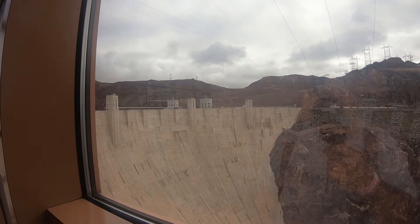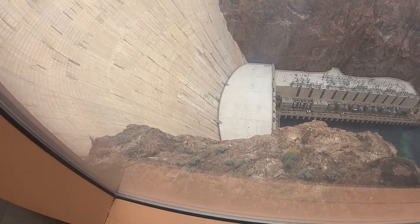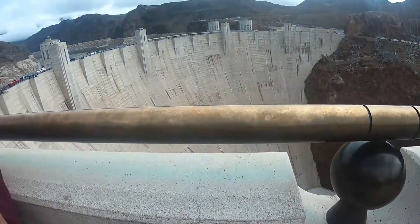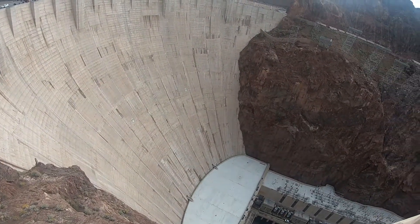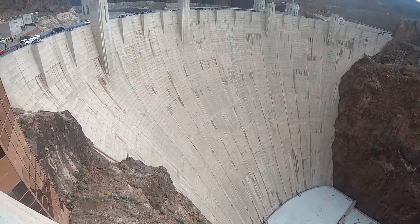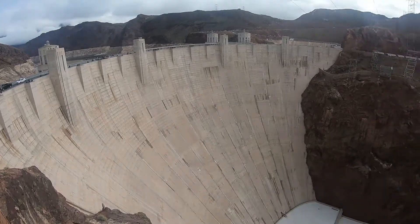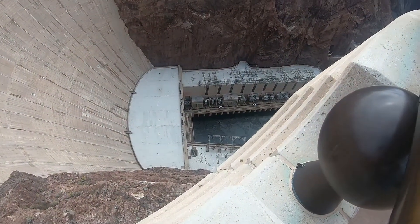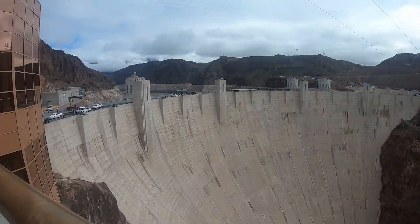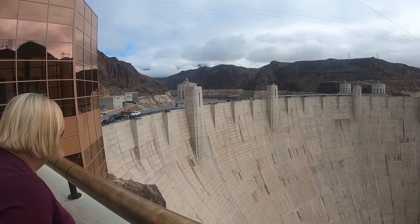This is in addition to the video that we saw yesterday. At the base, you see two long buildings, one on each side of the canyon. These house the 17 generators that create the electrical energy that provides funding for the operation and maintenance of this facility. This allows Hoover Dam to operate without the use of taxpayer dollars.